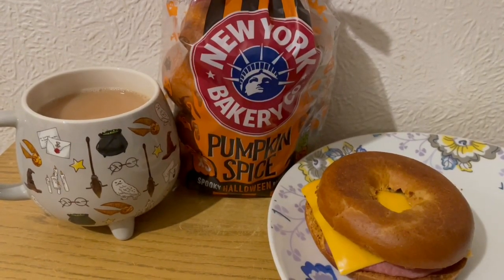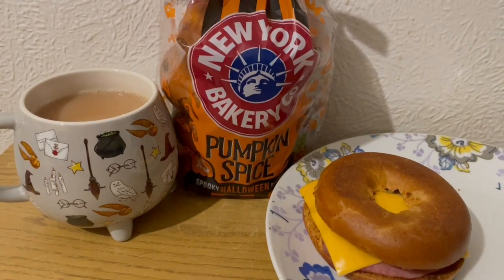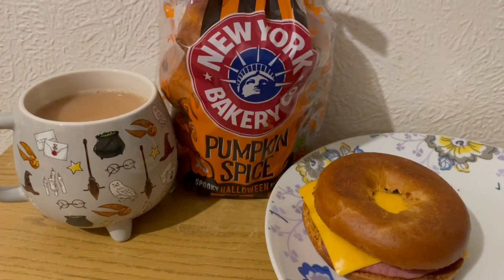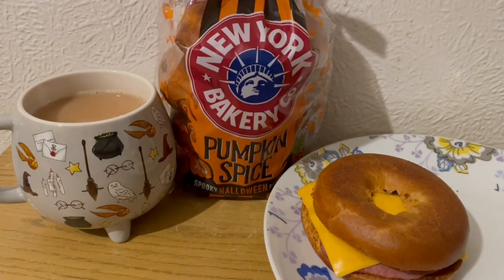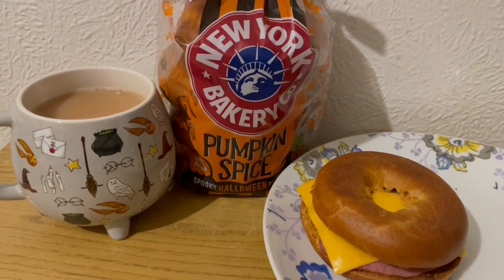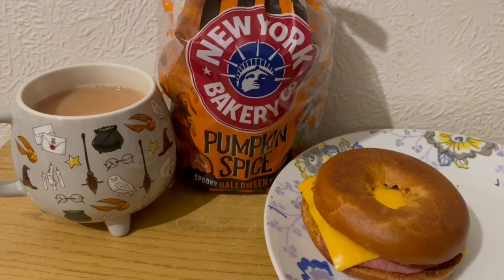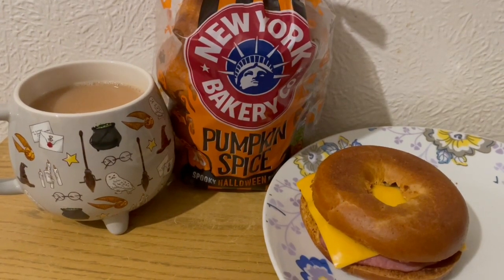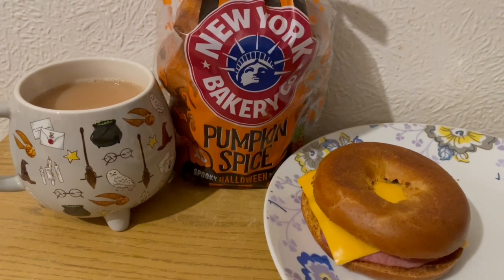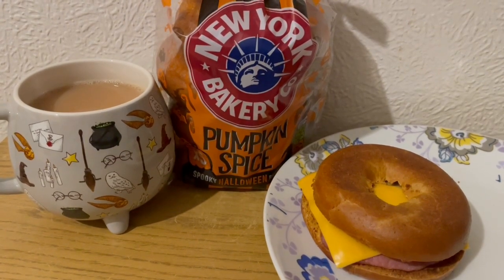This is my tea tonight for 325 calories. I've got a cup of tea with some semi-skimmed milk in, which is 18 calories. I found the New York Bakery Co. pumpkin spice bagels in Asda the other day — I've got one of those, that is 228 calories. I've got a couple of slices of Aldi bacon medallions, they are 47 calories, and I've got a reduced fat Tesco cheese slice, that is 32 calories. So that is my tea for 325.